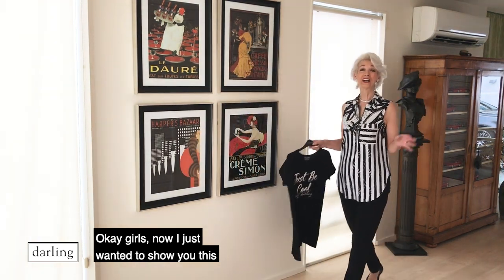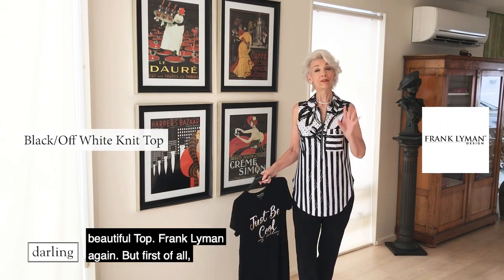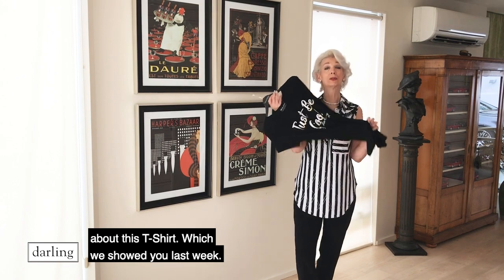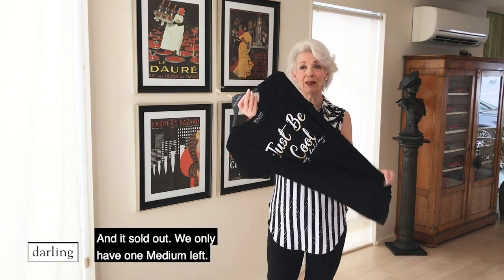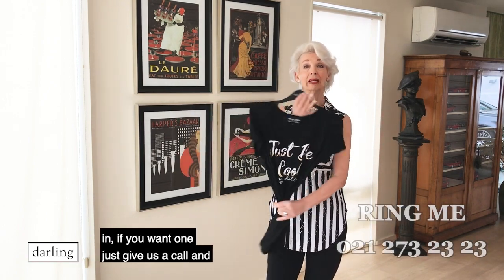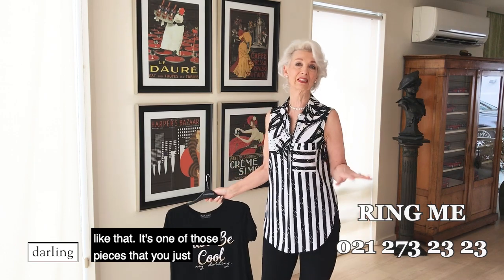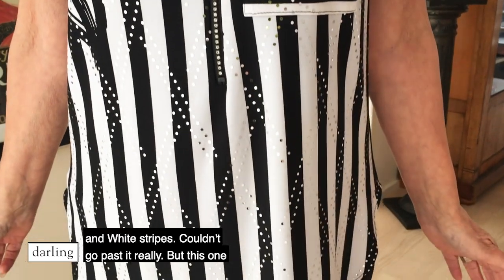Now I just wanted to show you this beautiful top — Frank Lyman again. This is a tops item. It's very similar to a t-shirt we showed you last week that sold out. We only had one medium left and we've now ordered more, so they're coming in — just give us a call and we'll put your name on the list. This piece is like that, one of those pieces you just throw on and it looks great. I just love the black and white stripes, couldn't go past it really.